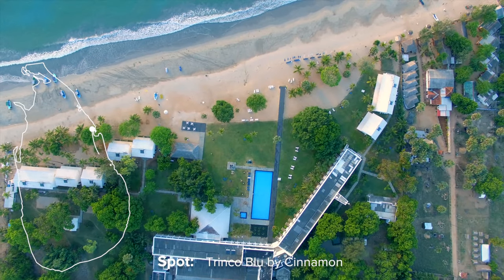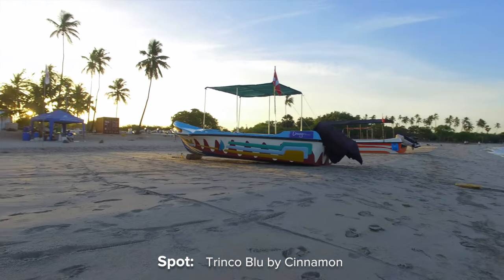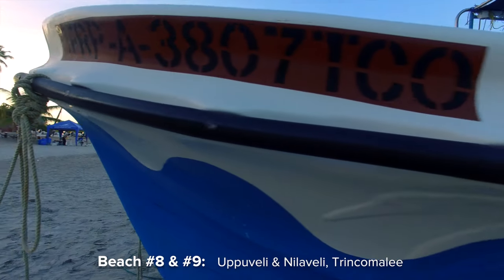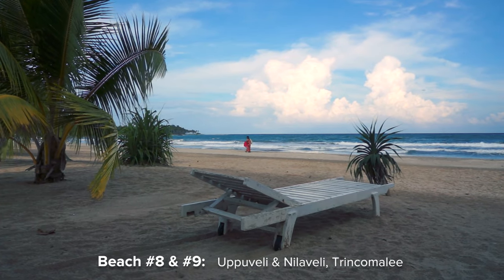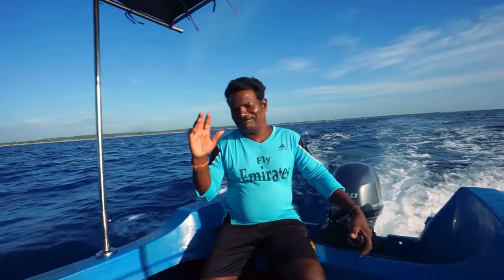Good morning from Trincomalee. We're about to go on a boat to see dolphins and whales, and then we go to Pigeon Island to snorkel and to see reef sharks, turtles, and fish. But first we enjoy the sunrise. Trincomalee has been one of the main centers of Tamil language-speaking culture on the island for over two millennia and is known to be one of the oldest cities in Asia. It has served as a major maritime seaport, and its harbor is the fifth largest natural harbor in the world.